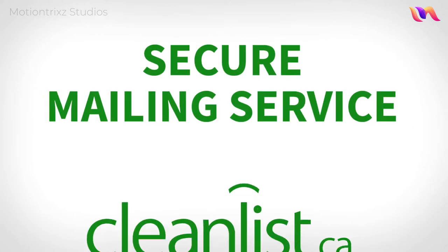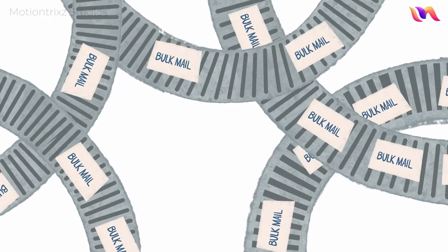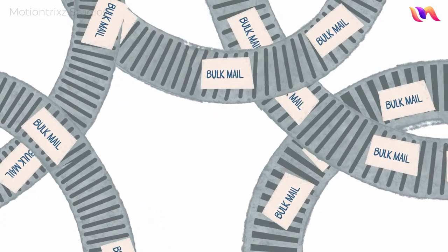Secure Mailing Service by Cleanlist, Canada's largest volume provider of customer data solutions. If you need to send tons of ad mail on the cheap, big mailing shops are the way to go.